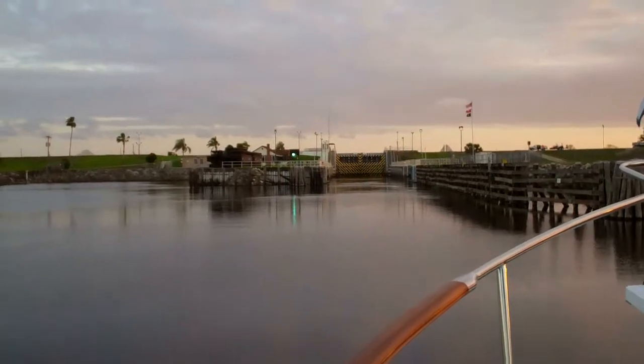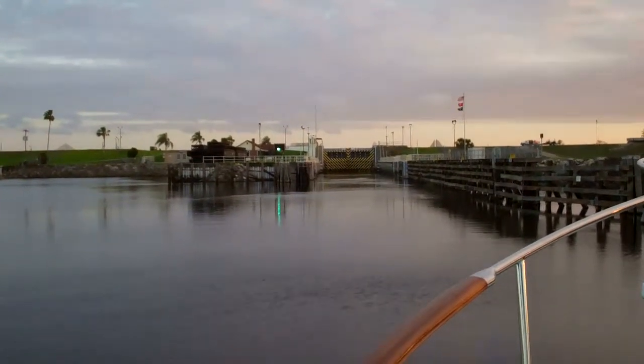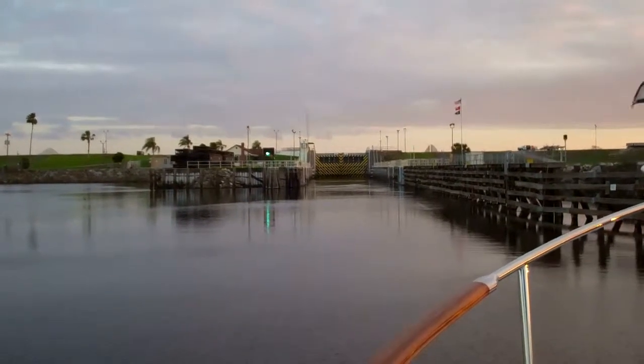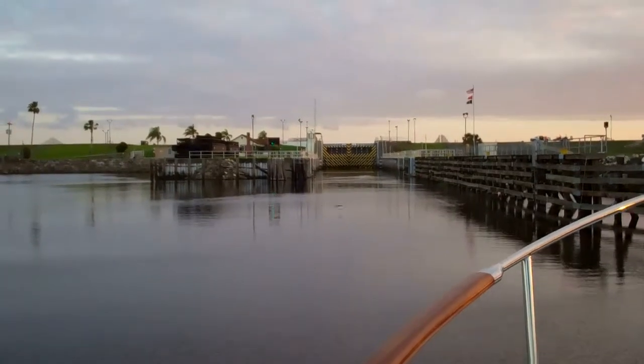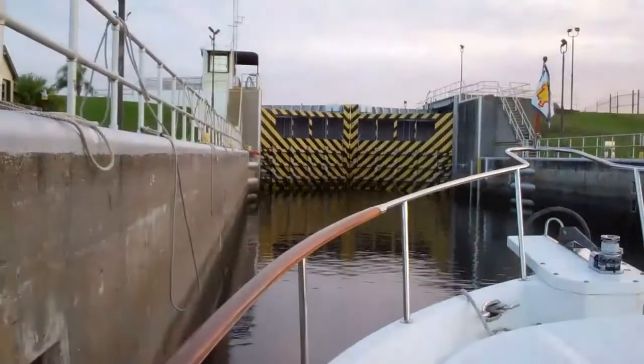We're entering Moorhaven Lock, which is on the Okeechobee Waterway. Lake Okeechobee is fairly close on the other side of that lock, though it's still down the canal a little ways. So here we are in Moorhaven Lock.